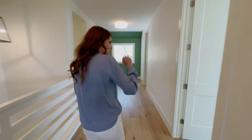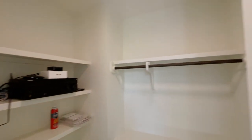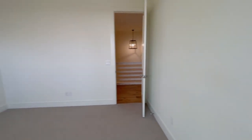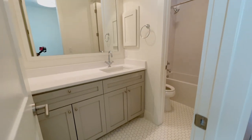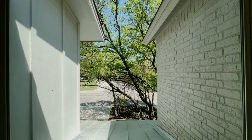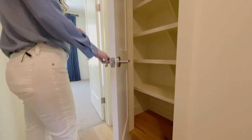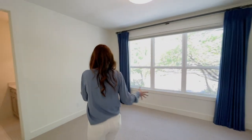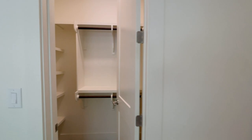We have one bedroom over here with some nice tree views, and the closet space is really a big feature of this house. We have a shared bath between these two rooms and another bedroom that faces the front of the house. I wasn't kidding about that closet space — we have another linen closet over here, and a nice hallway between the two bedrooms. This is your front-facing bedroom and bath, with another great big closet in this bedroom.